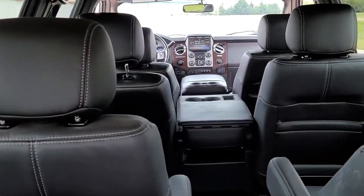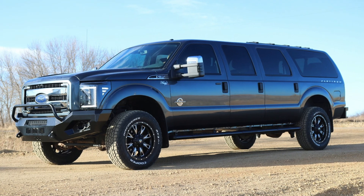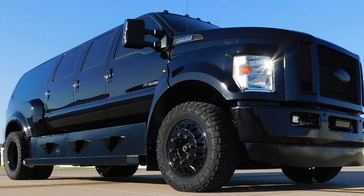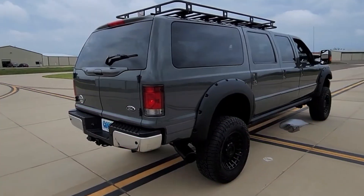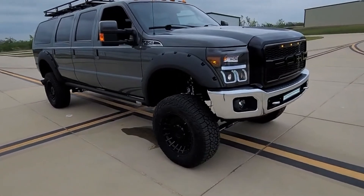Need more seats? No problem. They can graft on a Super Duty cab to make it a six-door SUV. Obtaining nine seats with a CABT is achievable with whatever configuration you want. There are tons of pictures and information available on their site.